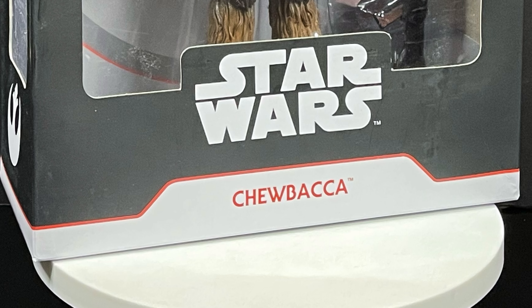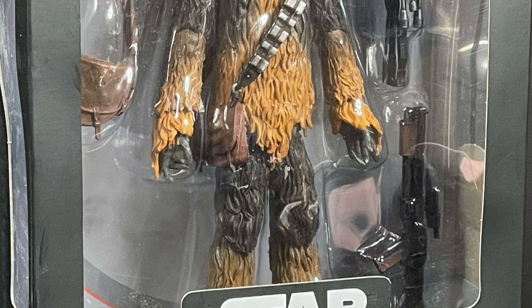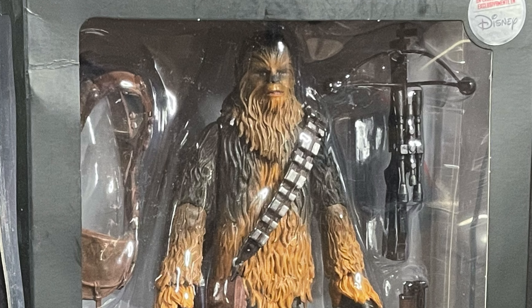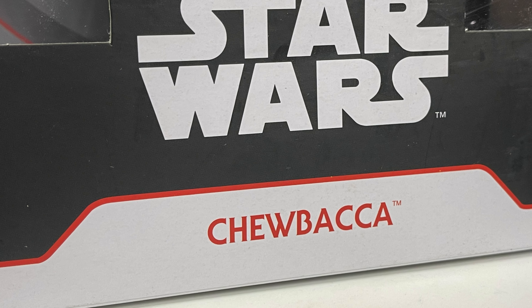Welcome back everyone, Toy Shiz here and I am back yet again to give you guys another early fresh look courtesy of my friends over at Diamond Select. Today we are totally checking out their brand new Star Wars Select — this is their Chewbacca action figure. Good old Chewie.